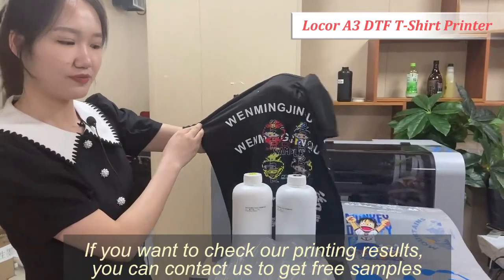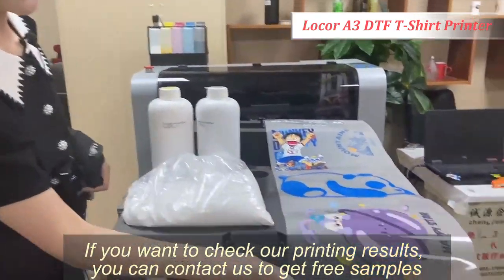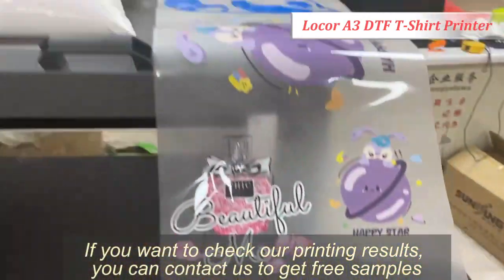So for one t-shirt you can get at least $10 profit. If you want to check our printing results, you can contact us to get sample screens.